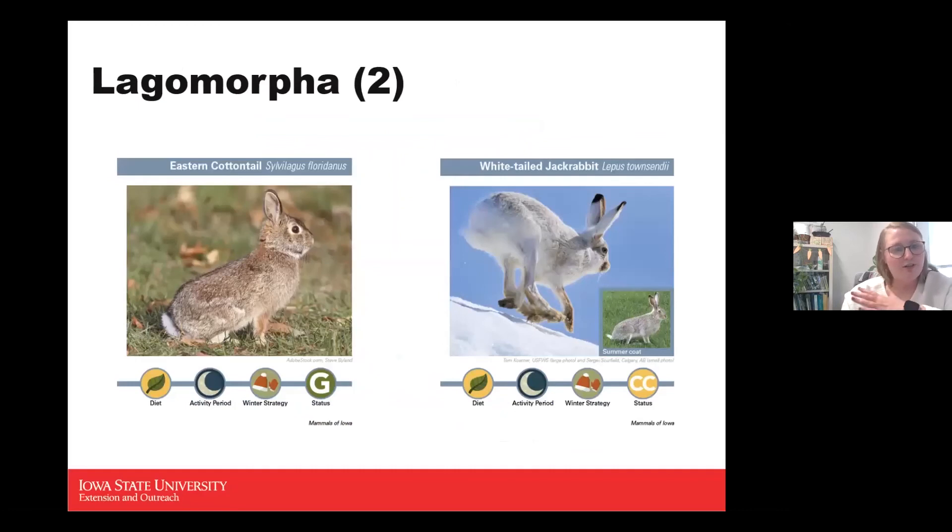In the rabbit category we have two species. The eastern cottontail is the first one. He is an herbivore, and shockingly he is nocturnal — mostly active during dusk and dawn, right before the sun goes up and right before it goes down. They are active during the winter and they are a game status animal with a hunting period.